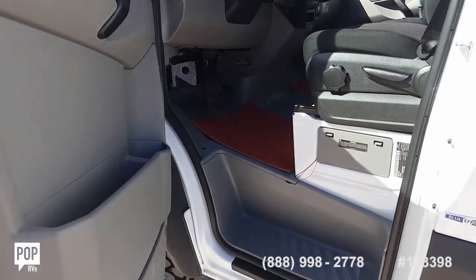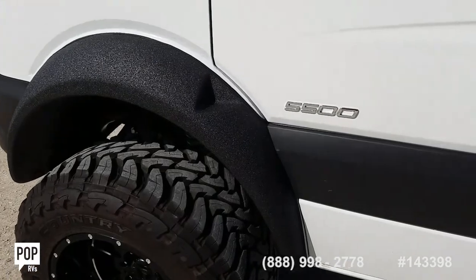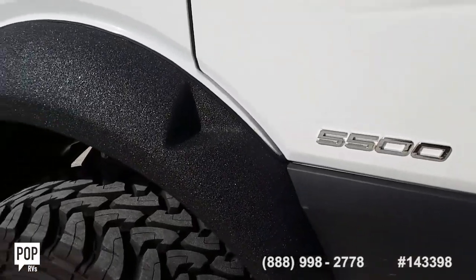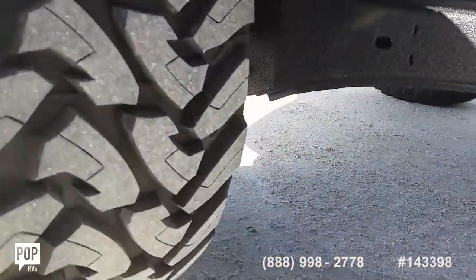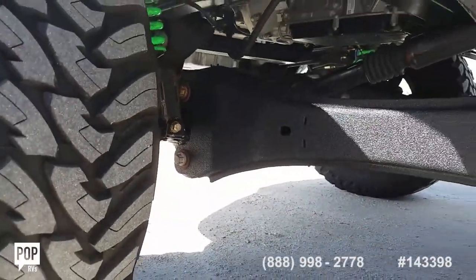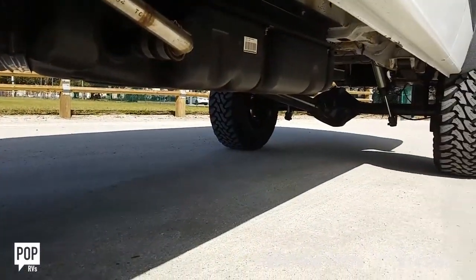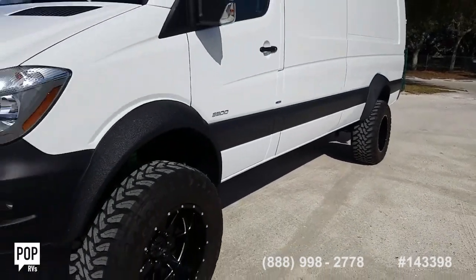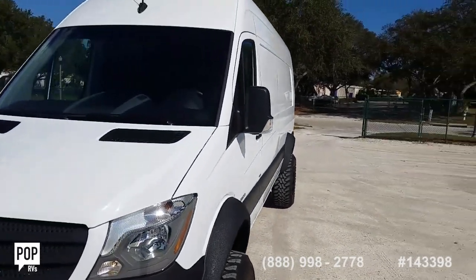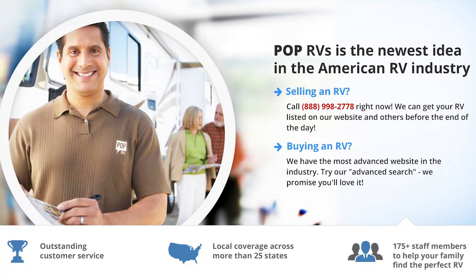Please take this opportunity — check out all the high resolution photos we have on PopRVs.com and give me a call today. My name's Andy, I'm happy to answer any specific questions you have. I know you're going to be impressed. Let's get you out on the open road and having fun. Talk to you soon, thank you.